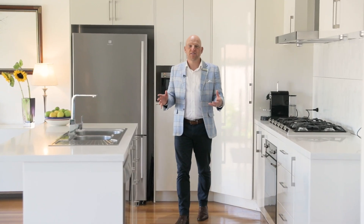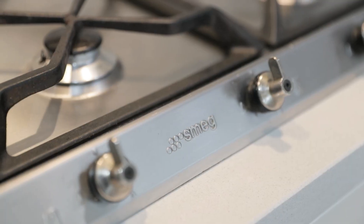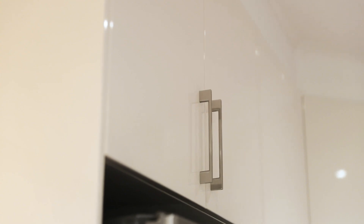The kitchen is perfect — it's what's called a triangle: you've got the fridge, the stove, and the bench top. Our vendor loves that setup. It's got gas cooking, an electronic oven, a dishwasher, plenty of space, and a beautiful aspect because it's all open plan.